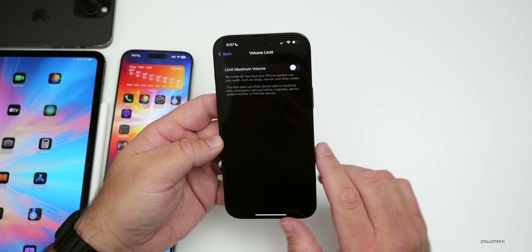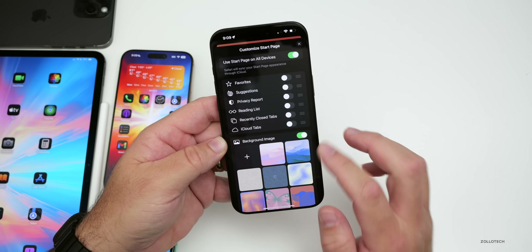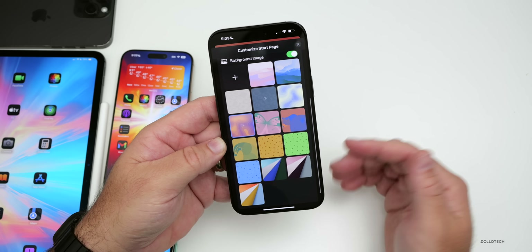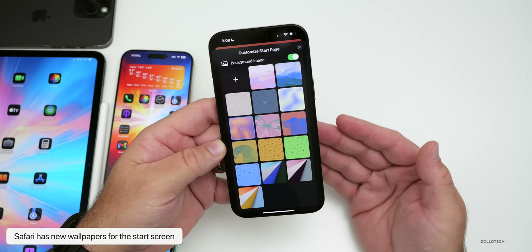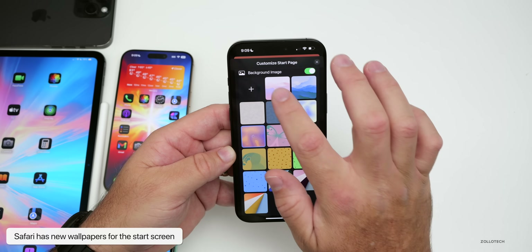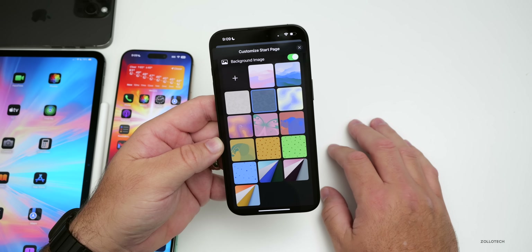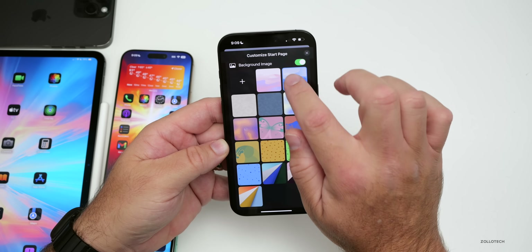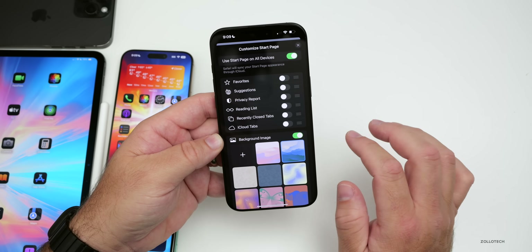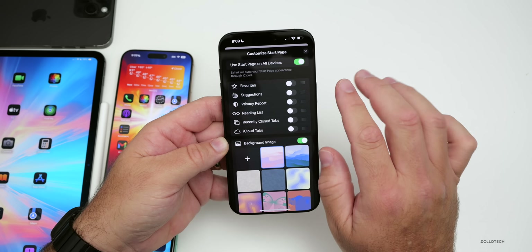Within Safari, if you tap Edit on the start page, there are some new background images you can use. Apple has added new wallpapers directly. They take a moment to download, but once they do you can select them and use a nice new wallpaper in Safari. It did take a few minutes to work initially, but once loaded you can switch between them freely.